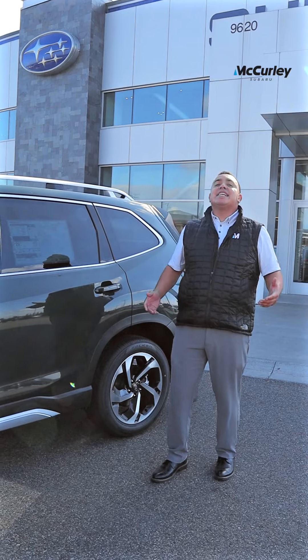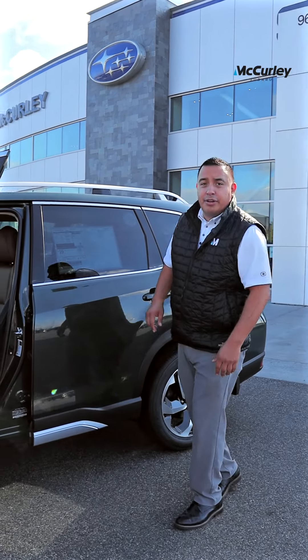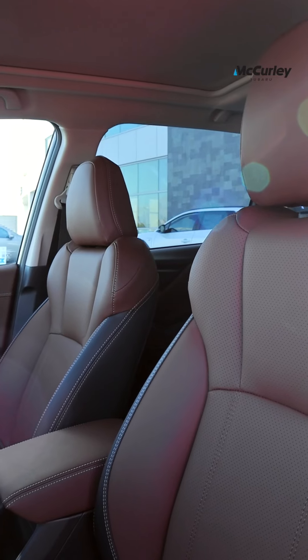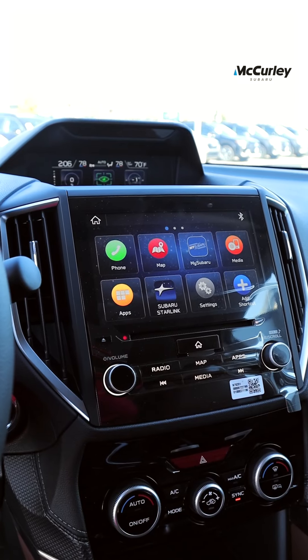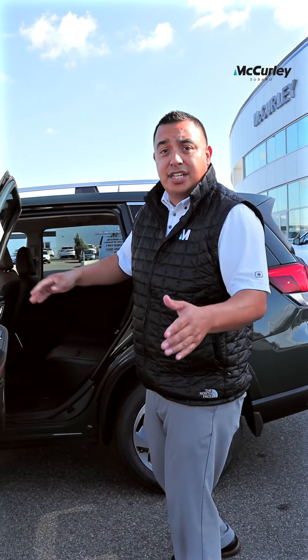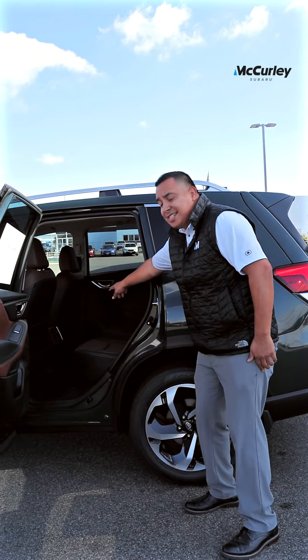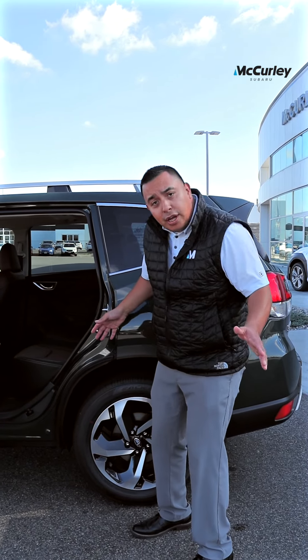Now we're talking about the inside of the vehicle, and my favorite is the Java Brown interior with the black accented colors around. On the inside here on the touring, you do get the memory seats, which I love, plus power seats on both driver and passenger. Not only that, you get heated seats in the back seats as well — only on the touring.